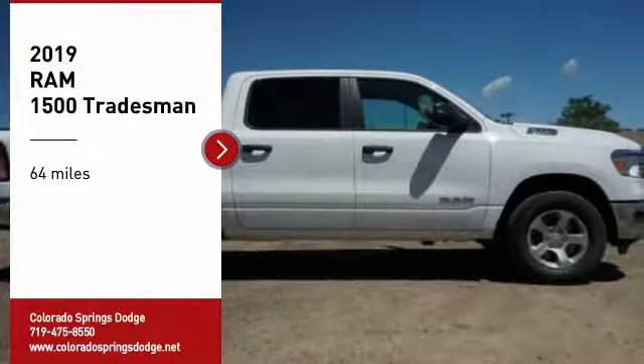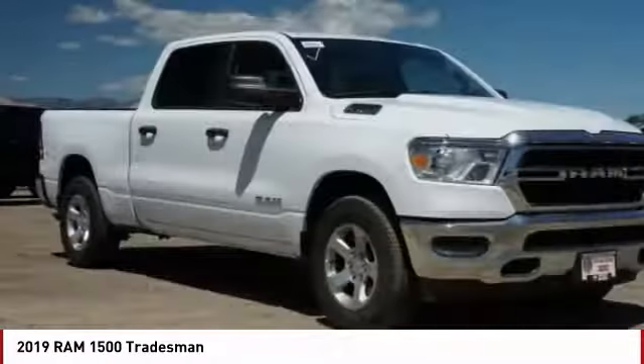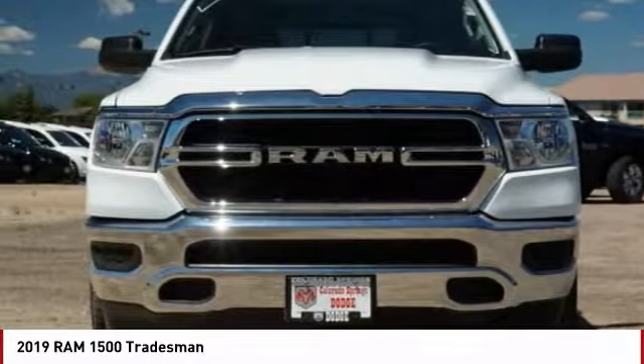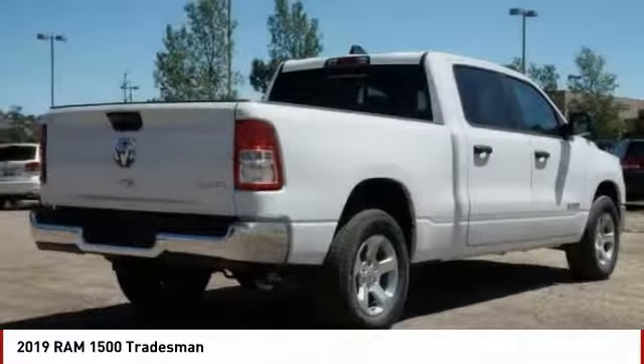Take a ride in the 2019 RAM 1500. It went against the Chevrolet Silverado, Ford F-150, and Toyota Tundra, which are all excellent trucks in their own right. The Ram took home the prize for its well-rounded strengths.